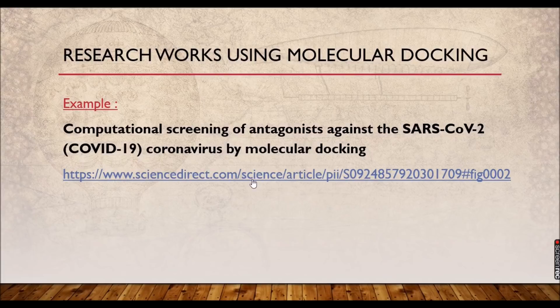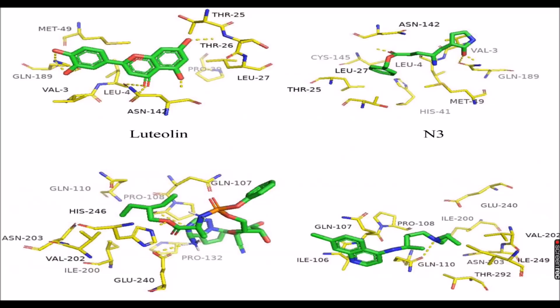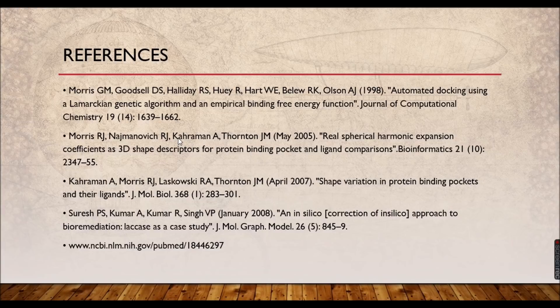We now have an idea of how research works are going on. Many COVID-19 papers are available on Science Direct for free — you can download the PDFs to get an idea of how research using molecular docking software is conducted. All the things discussed have been visualized here, and references have been provided. In the next video, you can follow how to perform molecular docking practically. We had a good overview of what molecular docking is and how it is applicable in computational chemistry and research works. A practical session on using online servers and software will follow.